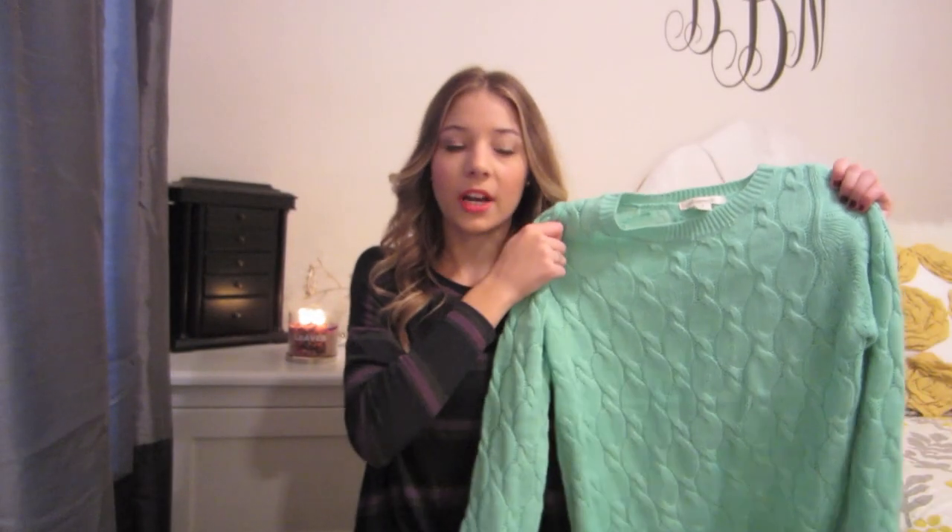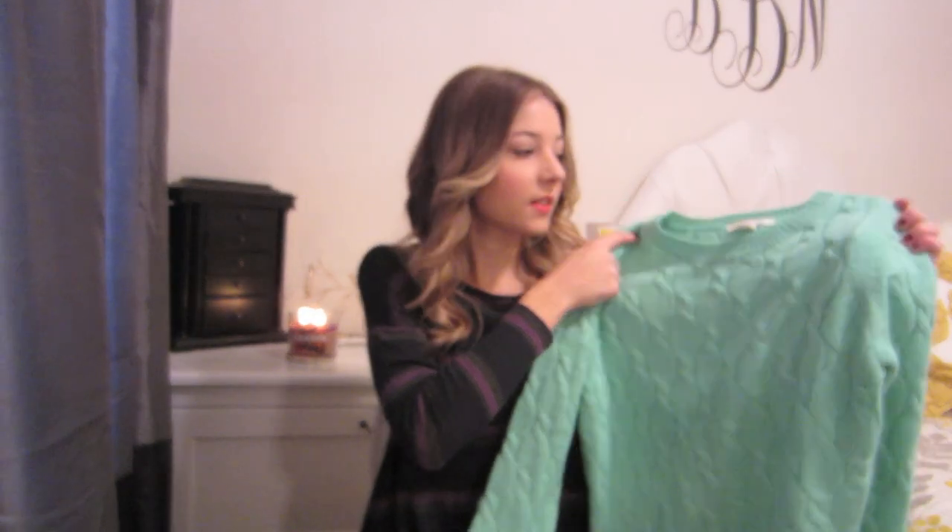Next, I got this aqua sweater and I love the color of this. It's going to be one of those great sweaters you can just kind of throw on to make an easy outfit. The color is nice and fun instead of those dreary fall and winter colors like black and gray, so this will just be a nice pop of color to make an outfit a little bit more fun.